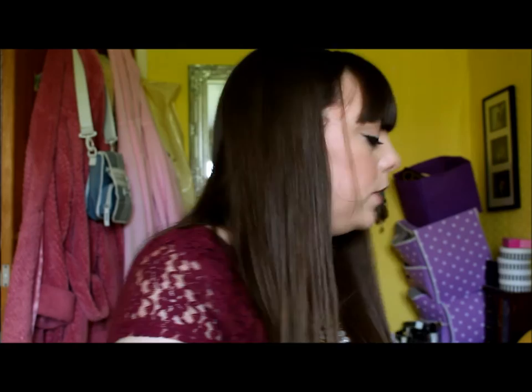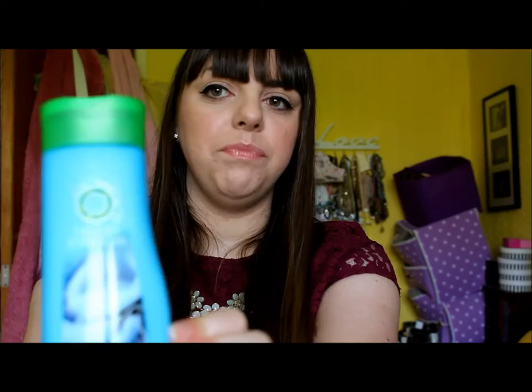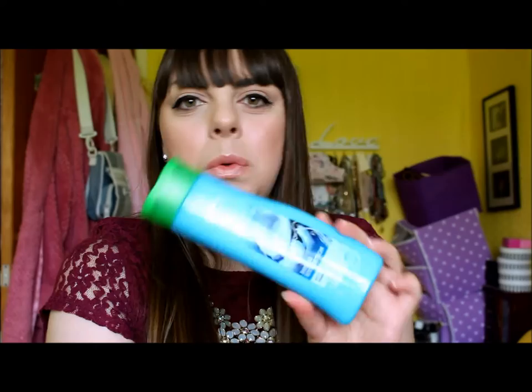So next, I went into Boots and got a few things. I got this Herbal Essences - it's the Hello Hydration Moisturising Shampoo with Coconut. I've used it about three times and the first time my hair was quite soft so when I was taking my Tangle Teezer through my wet hair it wasn't tuggy at all. But then the second time I used it, it was completely tangling, so I don't know, I'm persevering with it.